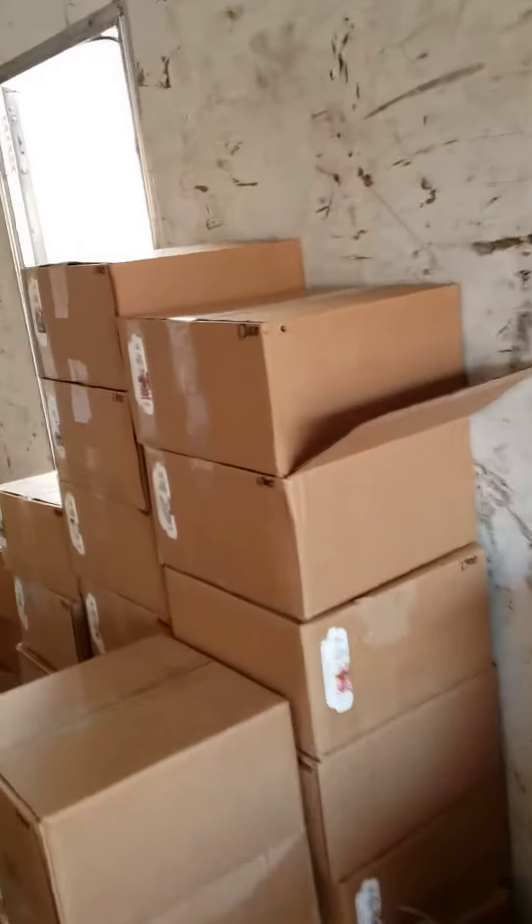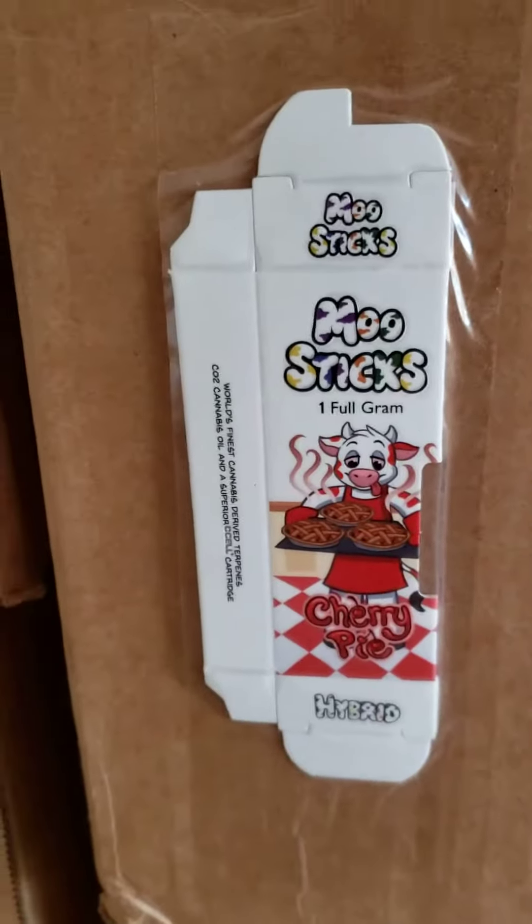Some of these boxes have 1,300 in them, some of them have 1,900 in them, and there's just stacks and stacks of boxes of the packaging. Then down this side we have all the cartridges — I counted 57 boxes.